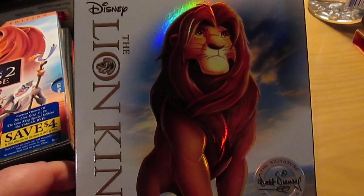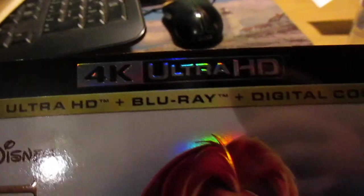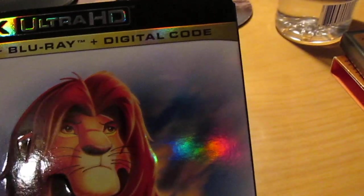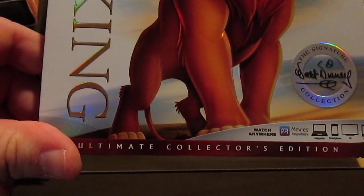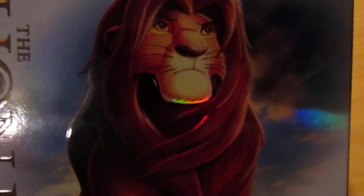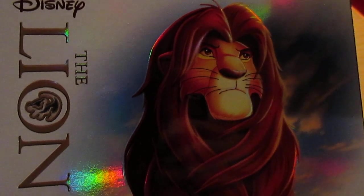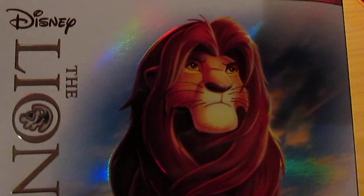This one I bought recently, this past year at Target — it's the 4K Blu-ray Ultra HD, also has a digital copy which I've already redeemed, so I have it to watch digitally anywhere I want. I just have a very significant love for The Lion King. When you love something so much, especially certain movies, owning multiple copies is kind of a thing. I mean, I have multiple copies of the original Star Wars trilogy as well.